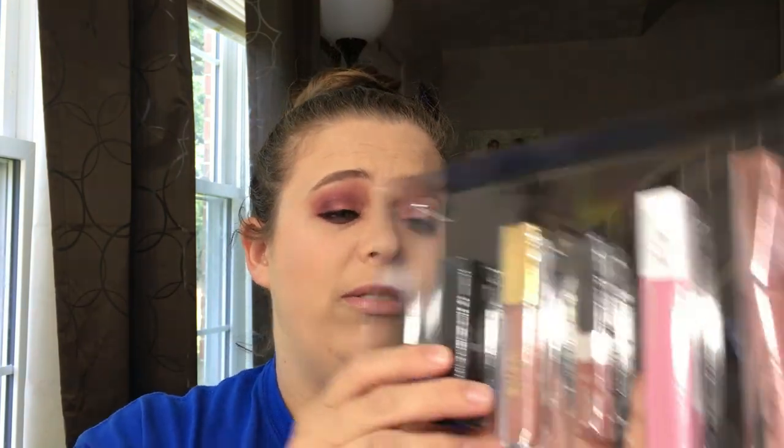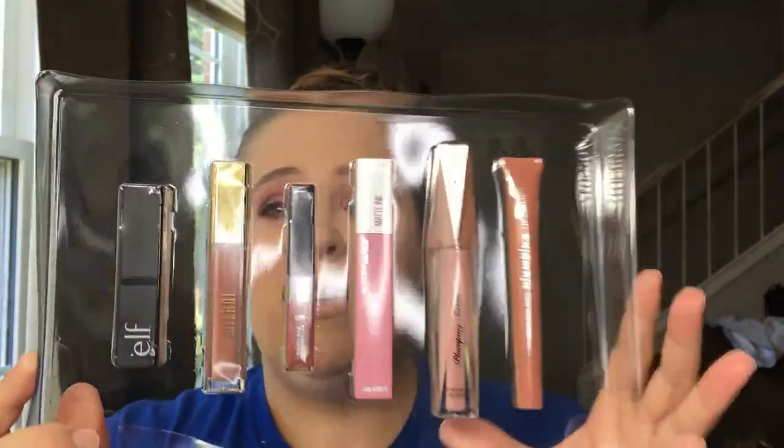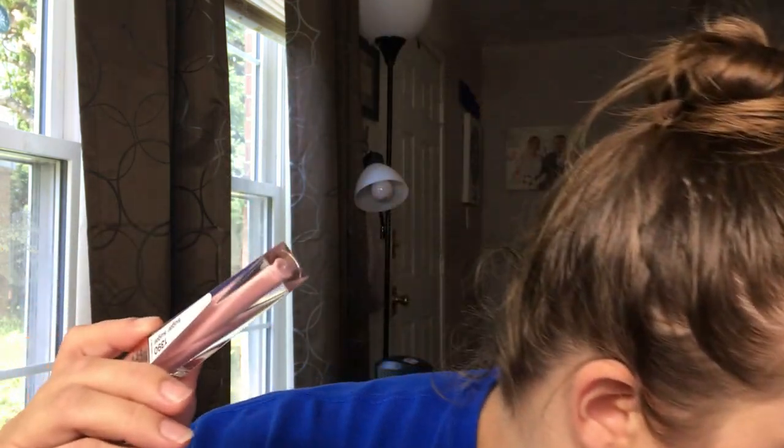Sliding it out — we get four full-size products and the lip exfoliator, which might be a mini. I can see where they get the $38 retail value. We're going to do regular swatches along with lip swatches. First up is Hard Candy — this is a plumping serum volumizing lip gloss in the color Sugar Sugar. I really enjoy the packaging; it's definitely unique.